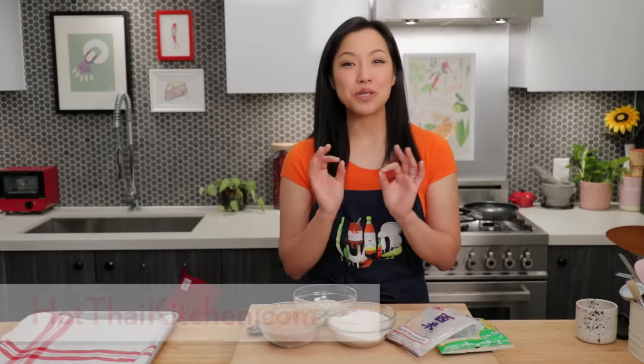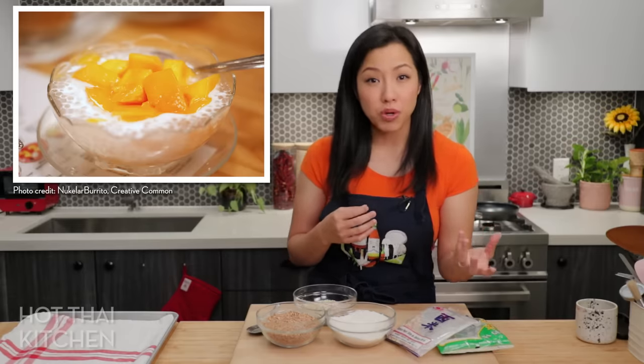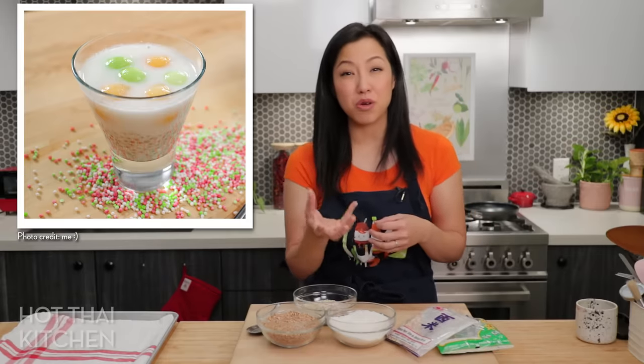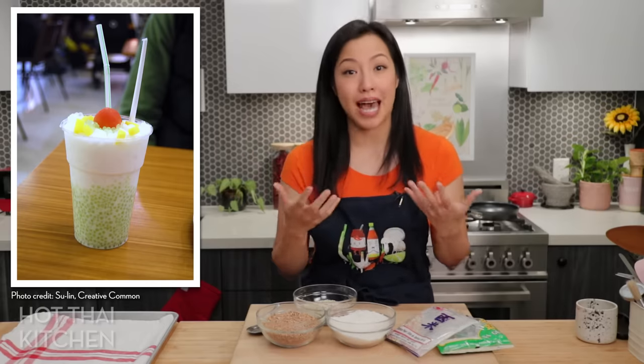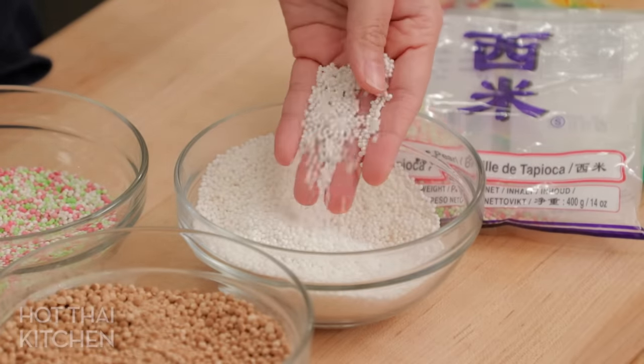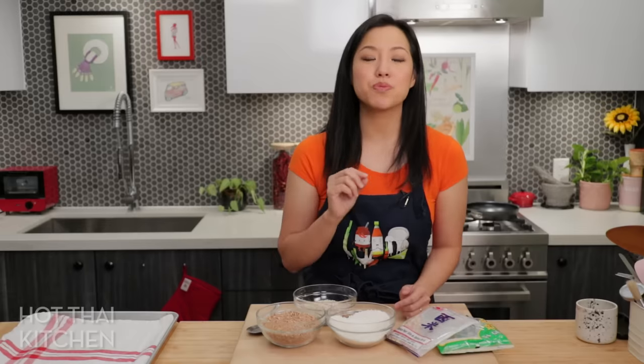Welcome to Hot Thai Kitchen! Today we're going to do something very exciting and different. If you've ever had sago desserts before, did you know that you've been eating fake sago this whole time? You've heard of sago mango pudding, coconut sago, or sago in bubble tea — you probably know those little beads are actually made from tapioca pearls. But if they're made from tapioca, why are the desserts called sago? Because the tapioca pearls were made to be an imitation...